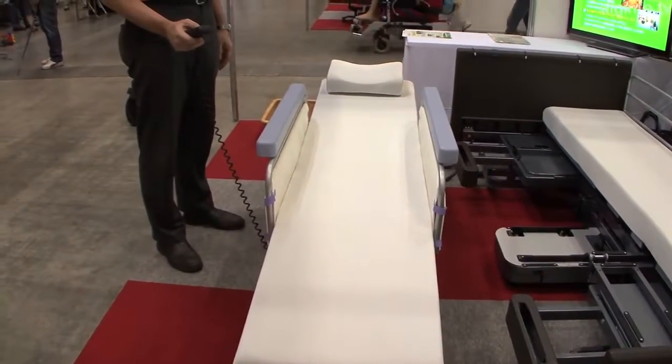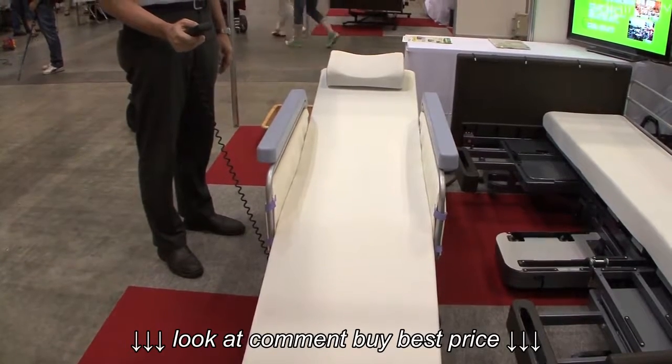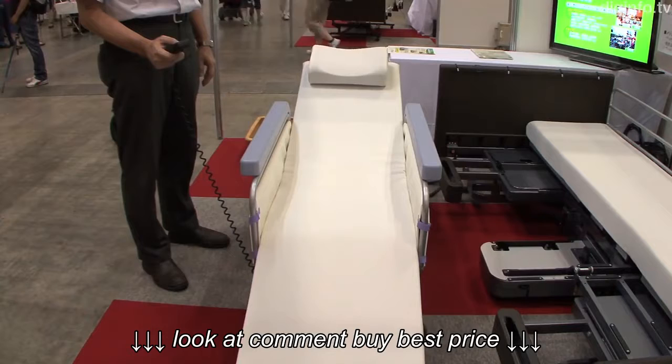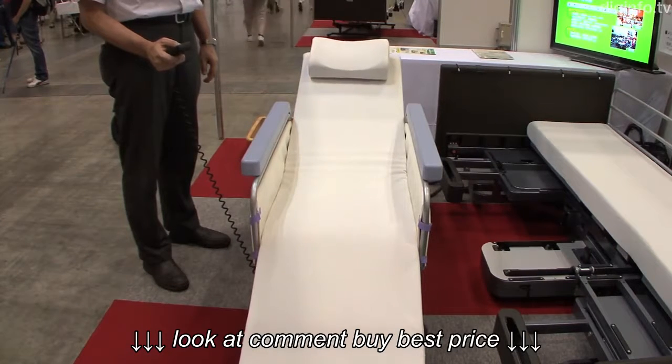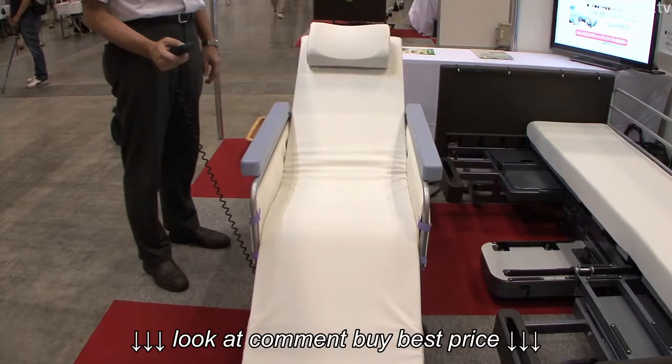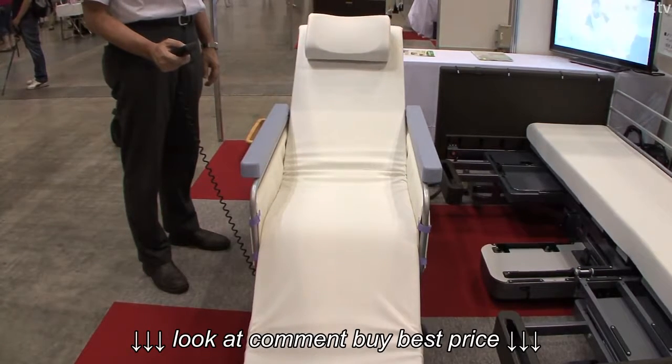Usually, transferring a person from a bed to a wheelchair requires two or three assistants. But with this electric care bed, a wheelchair is built into the bed and can be pulled out immediately. To move between them, all a single assistant needs to do is work the remote control.